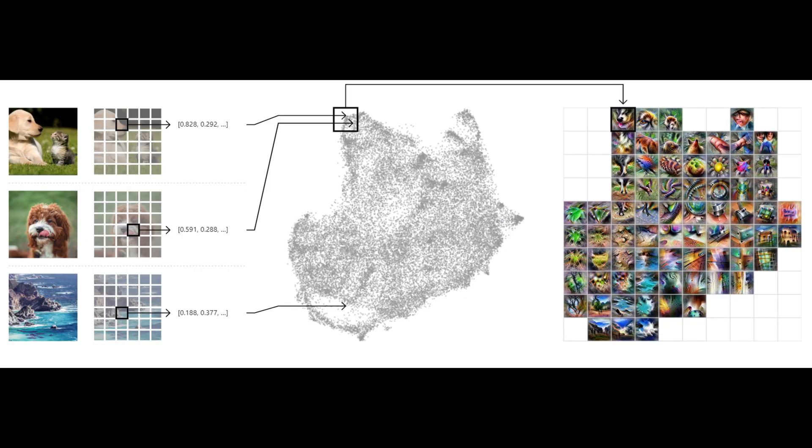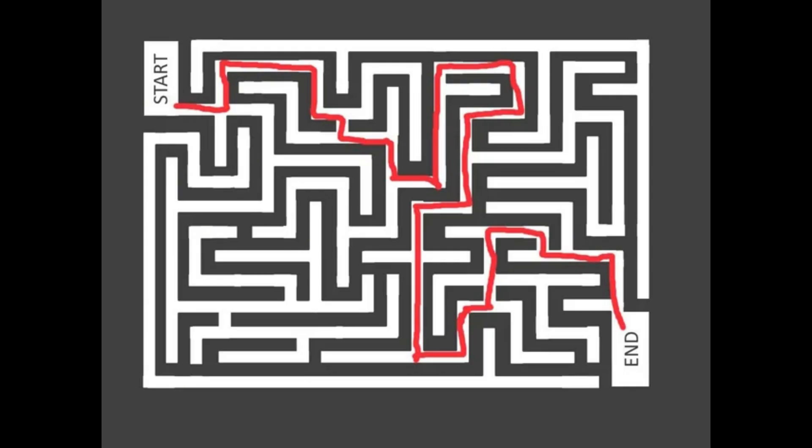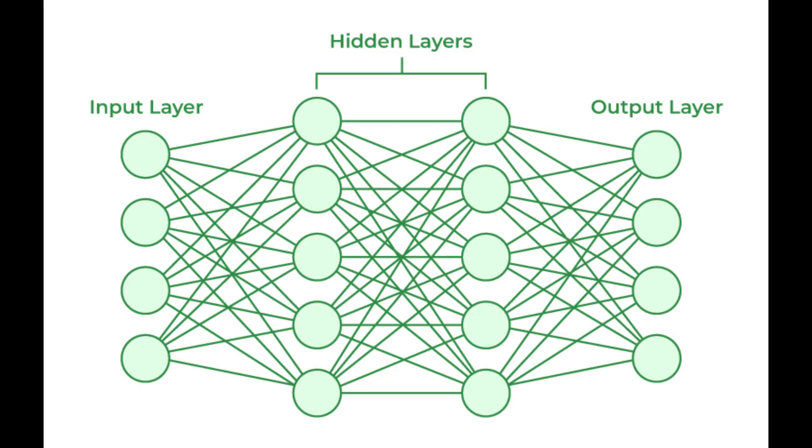Researchers use techniques like activation atlases, which create visual maps of neural network decisions, and attribution methods that trace the path of information through the network — picture it like following a drop of dye as it flows through a complex maze of pipes. But this field faces significant challenges. Modern neural networks contain millions or even billions of parameters, and trying to understand each connection is like attempting to map every grain of sand on a beach. We need better tools, smarter approaches, and new ways of thinking about neural network architecture.